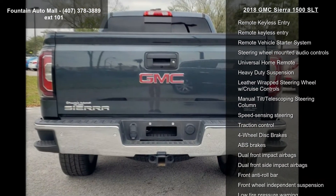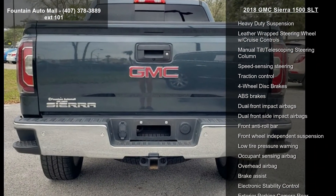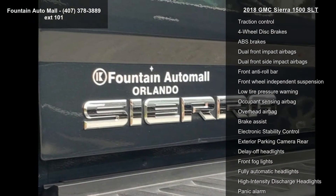GMC infotainment system with radio data system and AM FM radio.